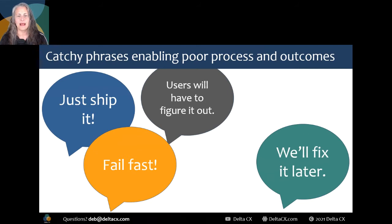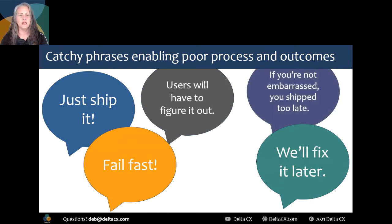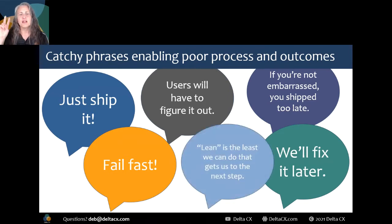'Fail fast.' There's nothing cool about failing fast or slowly when paying or trial customers suffer with your failure. 'If you're not embarrassed, you shipped too late.' Does this mean that our goal is to be embarrassed by our products? Most of us would prefer to feel proud that our product is great and a match to our customers' needs and tasks. 'Lean is the least we can do to get us to the next step.' Lean disagrees. This is a bastardization of lean that seemed to come from the lean startup book. Anybody who has studied Toyota's original approach to lean or lean six sigma knows that lean isn't the least we can get away with doing — it's about identifying and cutting waste. Fake lean is wasteful and takes us down the wrong paths, which means we should cut fake lean for not being lean.